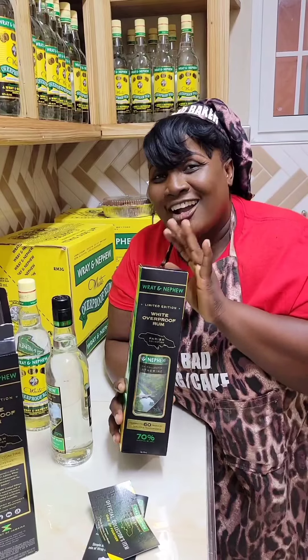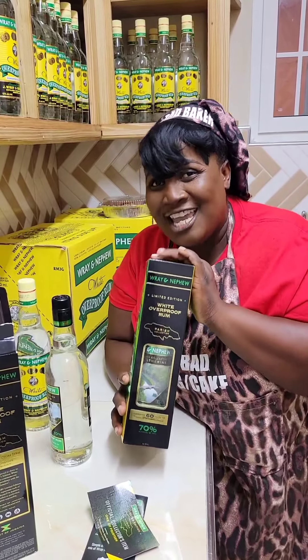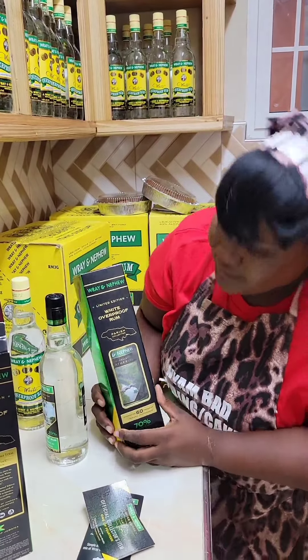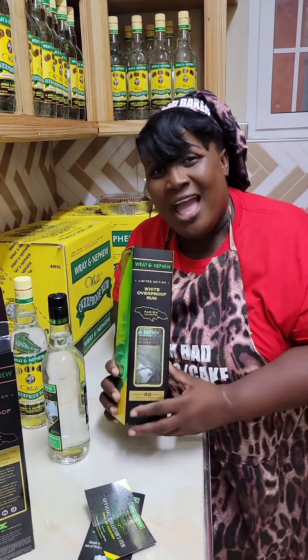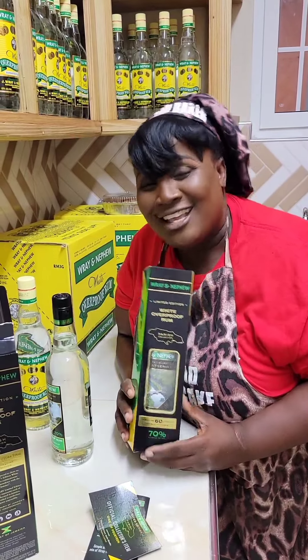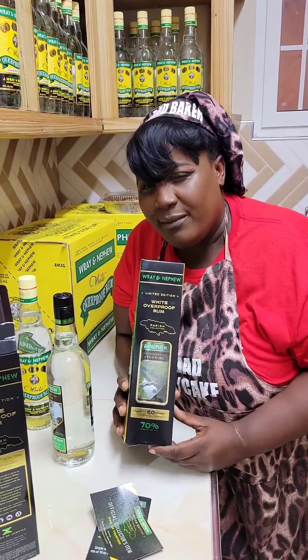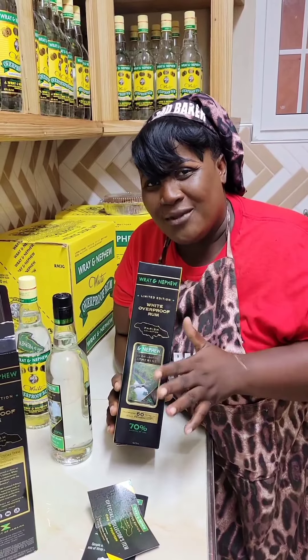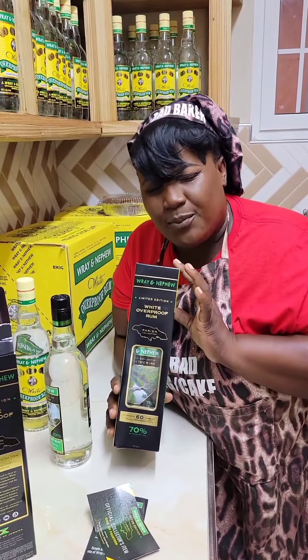Gift your loved one, or even get it for yourself or to store in your liquor collection as a collectable from J. Ray and Nephew. There's also the limited edition white overproof rum. From Auntie Dana — it is well recommended. Get it this season: J. Ray and Nephew overproof white rum — it's the Christmas season and it's the perfect gift.